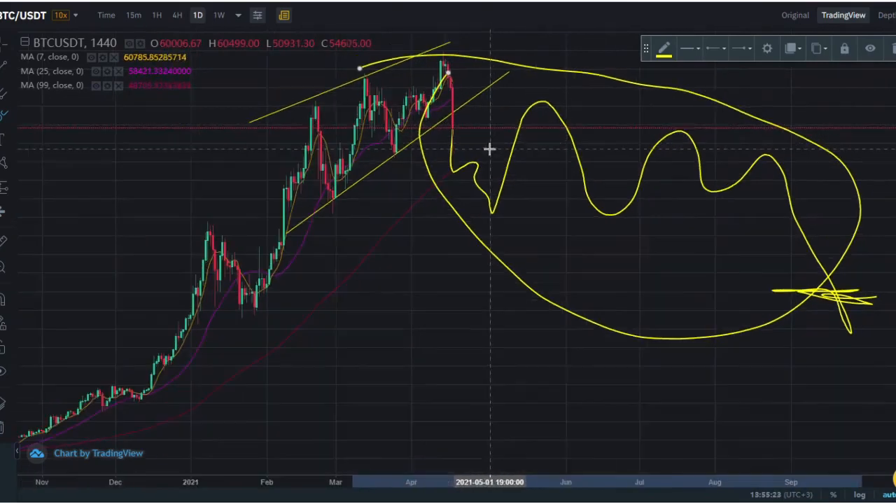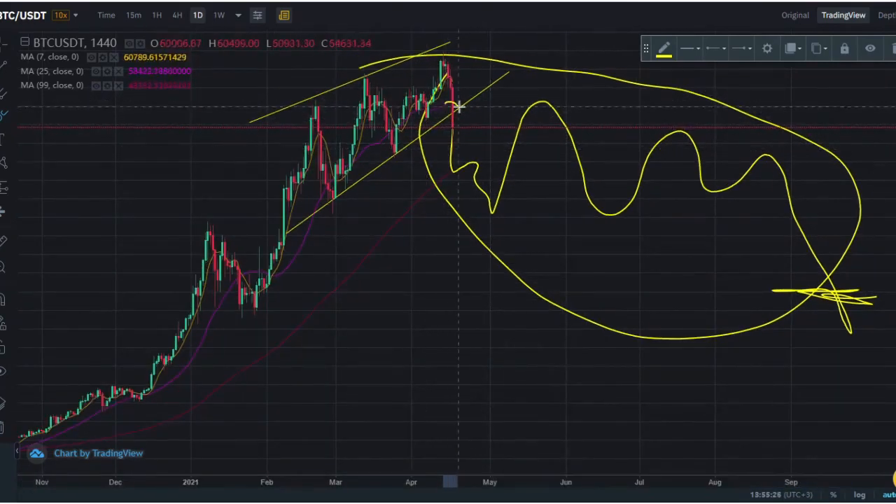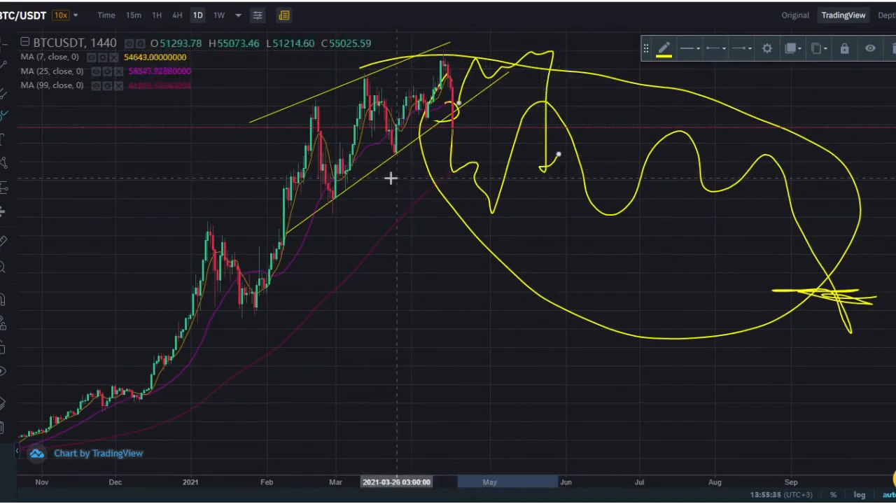The other scenario, obviously, would be for us to close above this support right here and continue on up. But eventually we have to come down. We have to touch this MA99, this moving average.